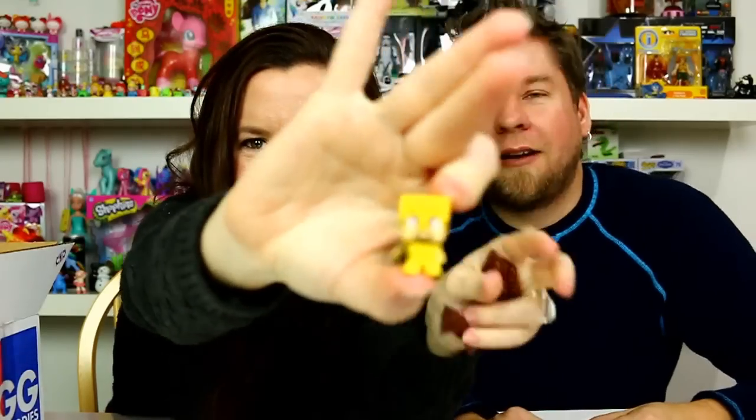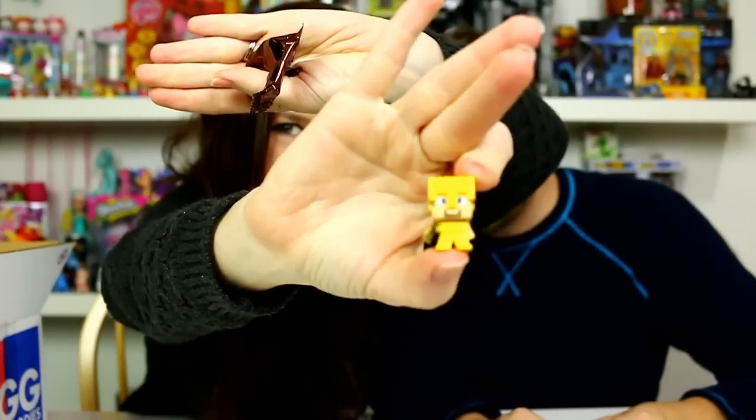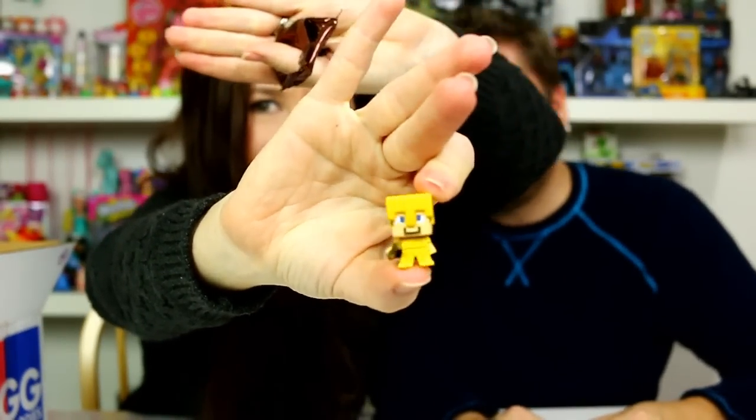I'm going to open my Minecraft blind bag and see who I got. The Golden Steve! Golden Steve - that's a cool one. I think Alex has them all by now.